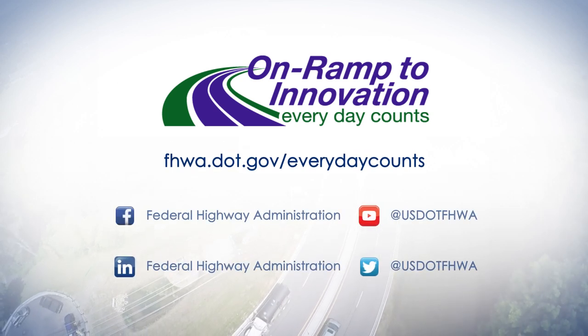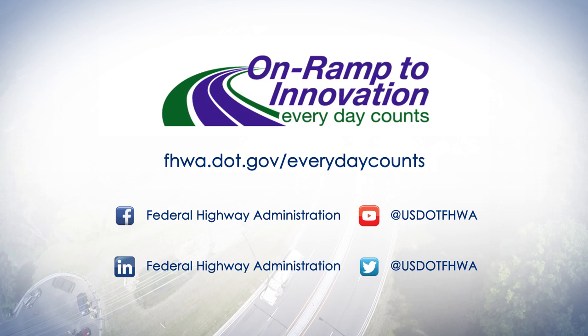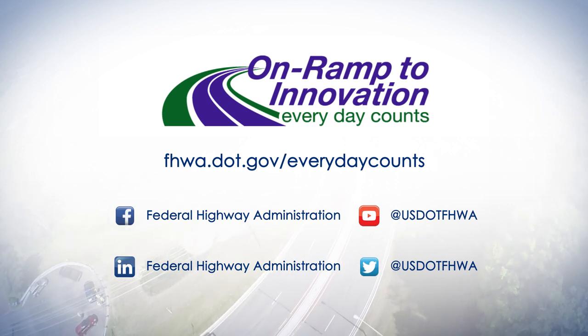To learn more about how unmanned aerial systems can help you increase safety, improve operations, and save money, visit the Every Day Counts website.